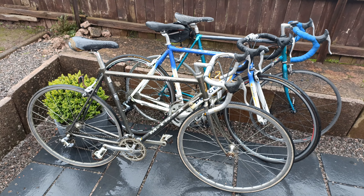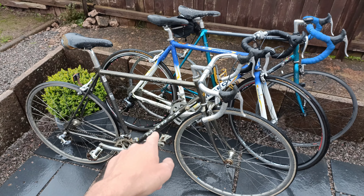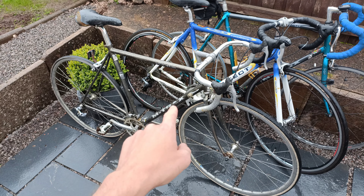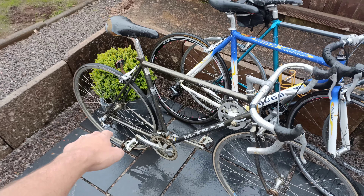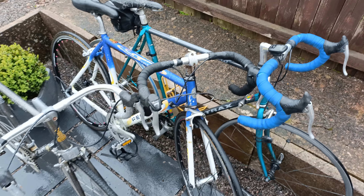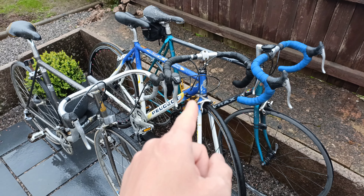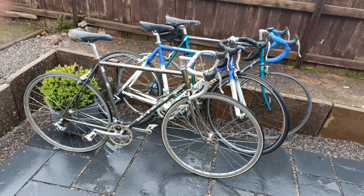I forgot the interesting bit - the pricing. This one was 30 quid on eBay - that's the one I've done a previous video on with the stuck rear dropout adjuster. The Peugeot was 16 quid, and the M-tracks - I can't actually remember exactly but it was around 20 quid. So about 66 quid total for three bikes.